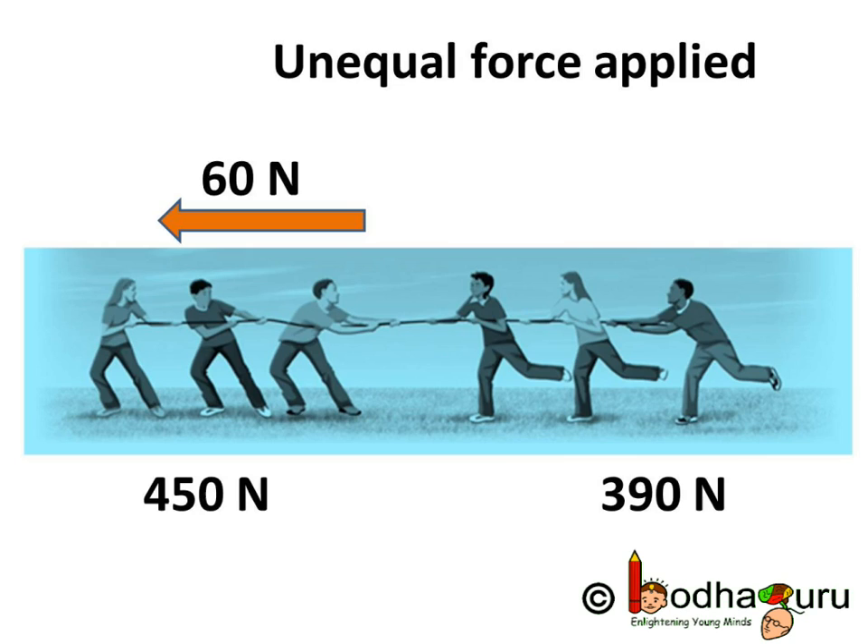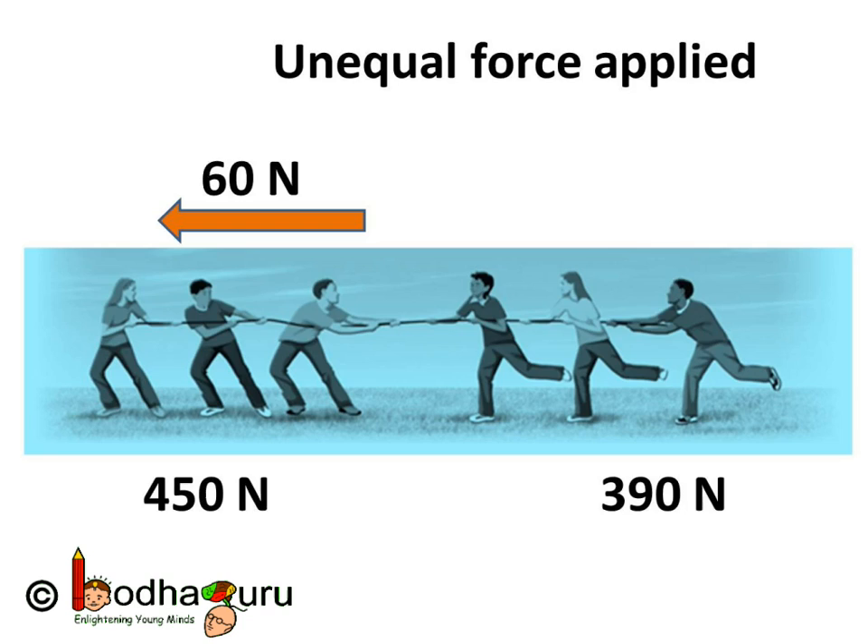The net force is determined by subtracting the smaller force from the larger one. So in this case the net force is 450 Newton minus 390 Newton, that is 60 Newton in the direction of the team on the left side. So the smaller force cannot neutralize the bigger force entirely — hence the bigger force causes some movement.